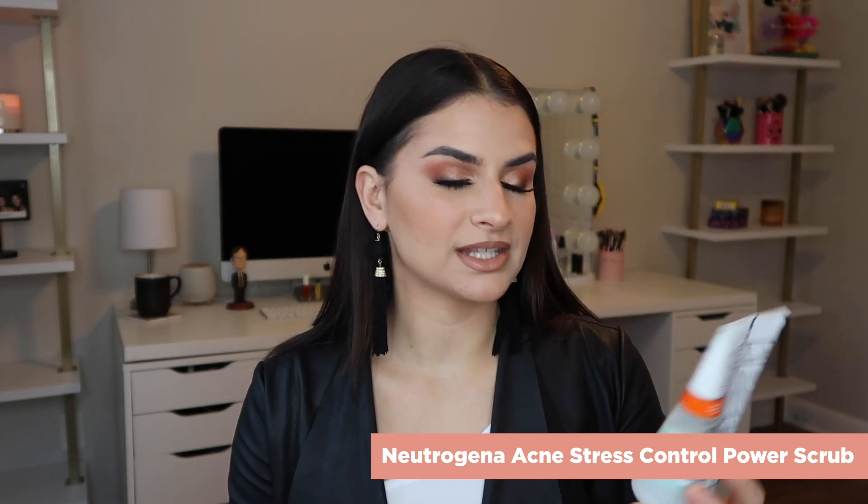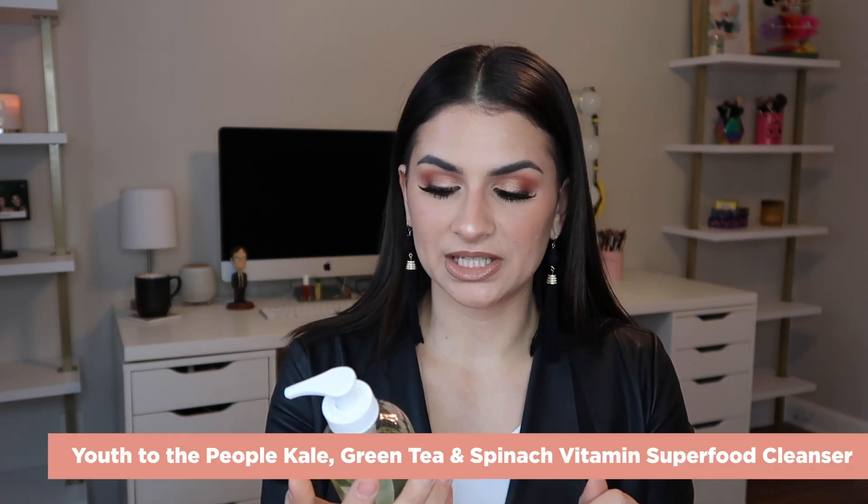Cleansers — I was using the Biore charcoal cleanser and still love that, but I've been testing out some more gentle ones. In the morning after the gym, I've been using the Neutrogena Oil-Free Acne Stress Control Power Clear Scrub — really gentle, a little bit exfoliating with tiny beads. If you have sensitive or dry skin, it won't aggressively exfoliate. It has green tea and cucumber, so it smells good. And recently I've been trying out the Youth to the People Kale and Green Tea Spinach Vitamin Superfood Cleanser. I really like this — it had so many good reviews. If you are sensitive and just want something to clean your face that's very gentle and hydrating, you guys will like that cleanser a lot.